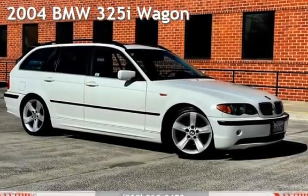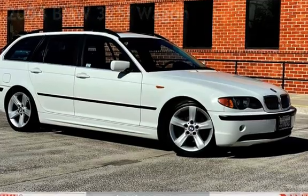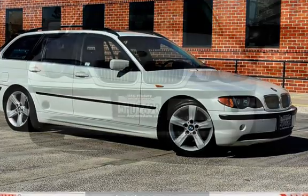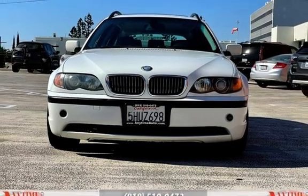Presenting a pre-owned 2004 BMW 325i. This four-door wagon has a six-cylinder, two-liter i6 engine, with rear-wheel drive and an automatic transmission.